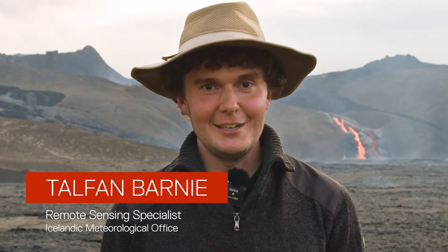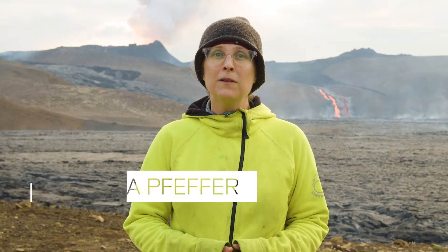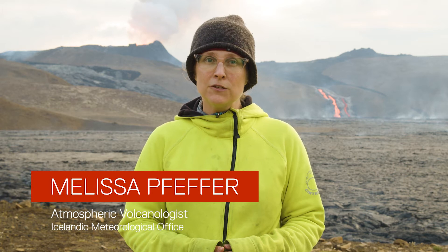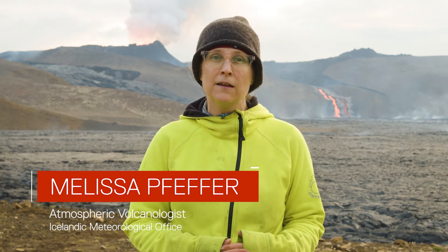Welcome! My name is Talvan Barney and I'm a remote sensing specialist at the Icelandic Meteorological Office. I'm Melissa Pfeffer. I'm an atmospheric volcanologist. I work for the Icelandic Met Office, or Vyðarslova, as it is in Icelandic. My job is to measure the gases that come out of the Icelandic volcanoes, both in between eruptions, which is the vast majority of the time, and during eruptions. Most of what we're going to be showing you in this video today are measurements that we make during eruptions.